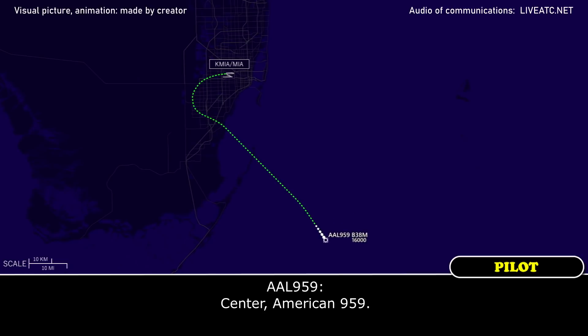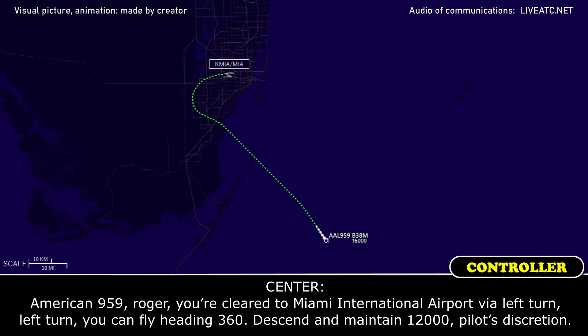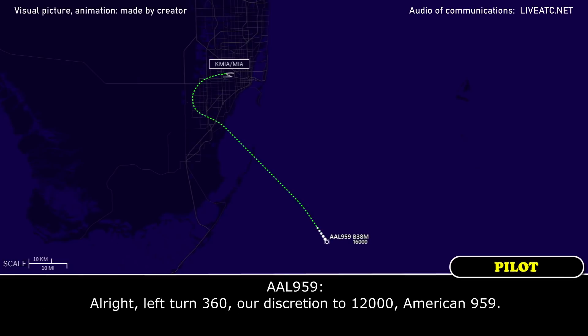Center, American 959. Go ahead. We're going to return to Miami. American 959, roger. You're cleared to Miami International Airport via left turn. Left turn, fly heading 360. Descend and maintain 12,000, pilot's discretion. Left turn 360, pilot's discretion descending to 12,000, American 959.